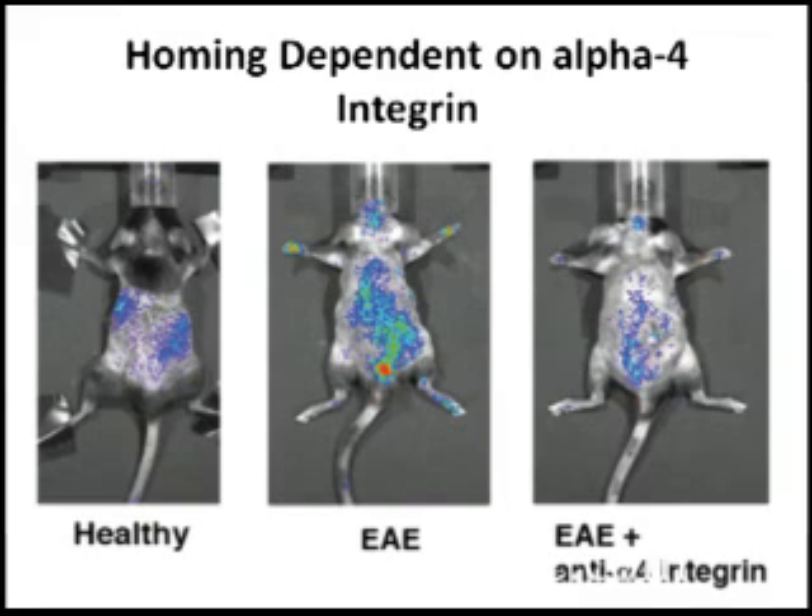When you give an antibody to alpha-4-integrin — a molecule that stem cells use to go where they're needed — and block that molecule, the stem cells do not go into the spinal cord or central nervous system. This study demonstrates three key points: first, fat stem cells can inhibit disease in the animal model of multiple sclerosis; second, fat stem cells go and become progenitor cells of the cells that make myelin; and third, stem cells migrate into the central nervous system through molecules called alpha-4 integrins.